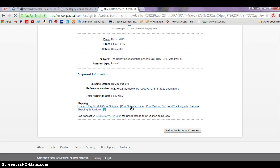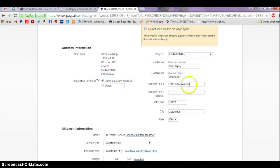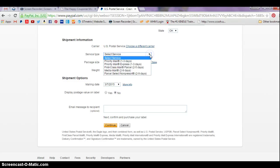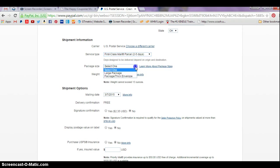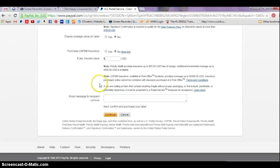Click print shipping label, edit your address. We're sending to Susie Smith again because she's such an awesome customer, and her address is still 123 Main Street, Columbus, Ohio 43223. Scroll down, service type — we want first-class mail. For package size, thick envelope is the one you want. You cannot ship more than 13 ounces, so put 12 ounces in there. You don't need to change any of the default settings — just click continue.